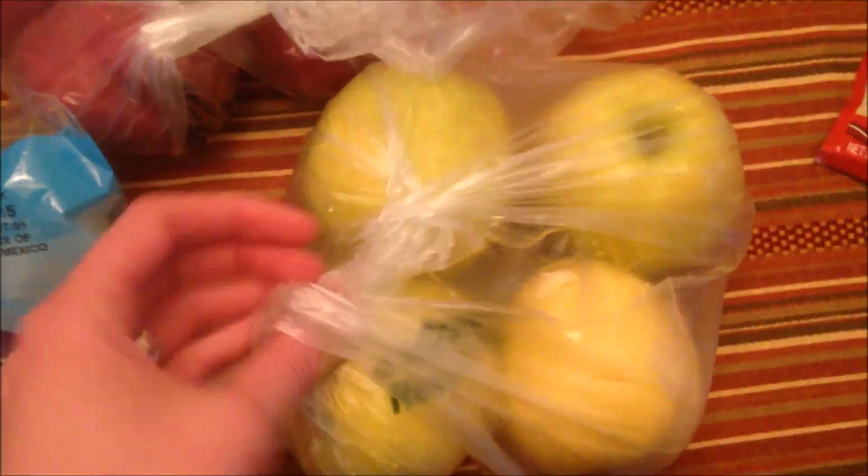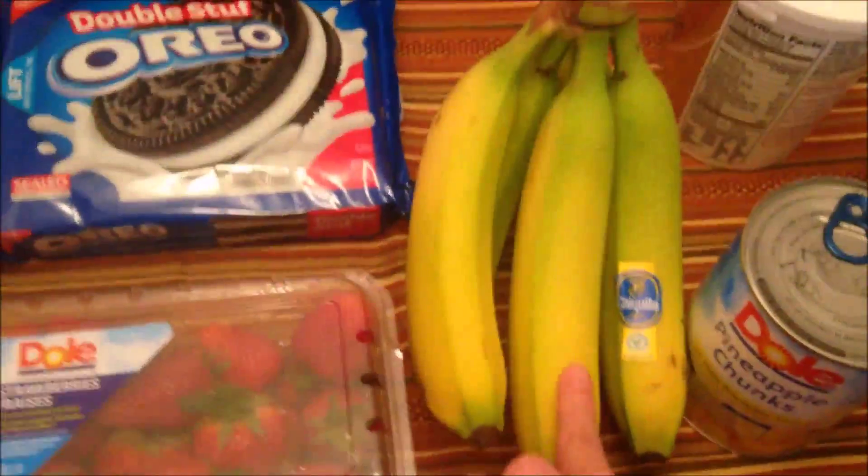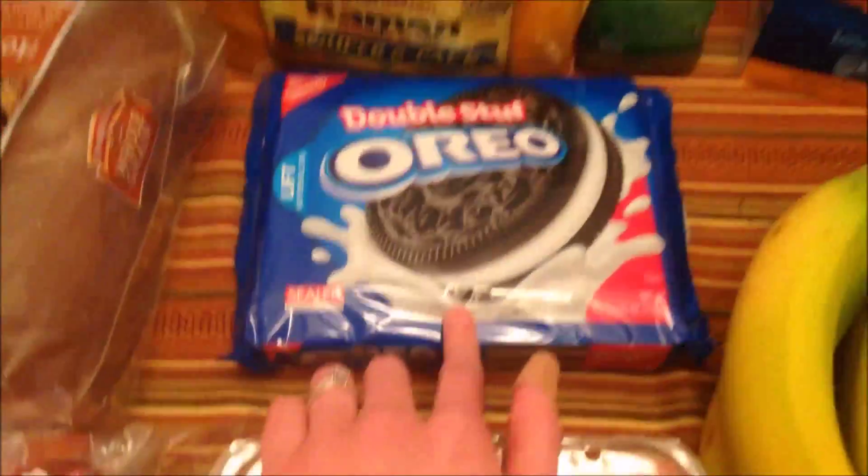Then I have some apples, and these are the little red potatoes. Some onion, strawberries, grape tomatoes, bananas, and Oreos.